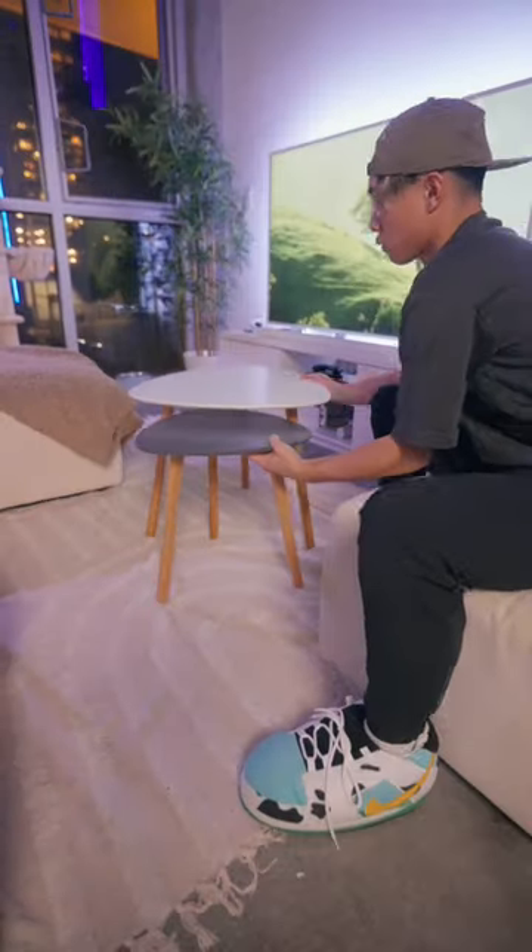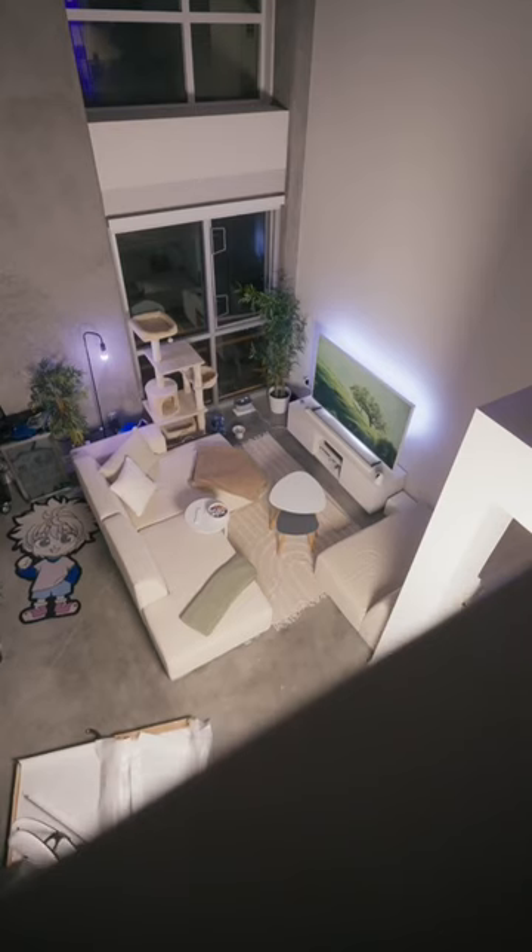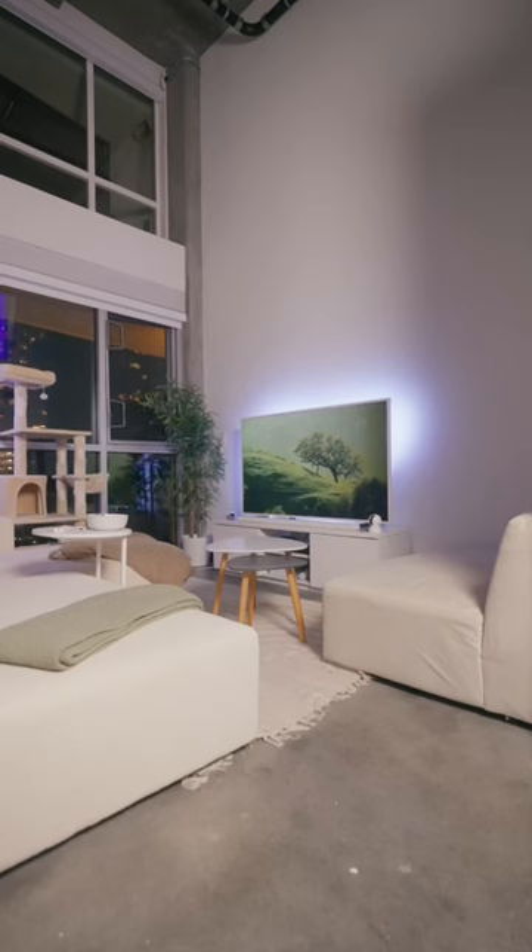I got one white table and one gray table. I think it complements the mostly white aesthetic we have going on, but also the gray table complements the concrete walls that we have. If you're curious, they also come in two white tables or you can even get two gray tables.